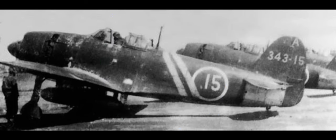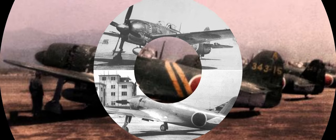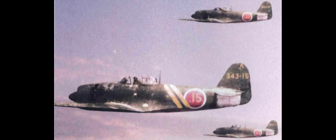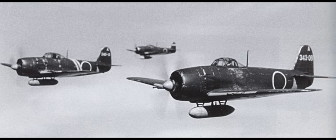One unique feature the Shiden-Kai had that helped make it such a great and agile dogfighter was this special Mercury switch that no other World War II fighter had. How this worked was that the Mercury switch would automatically extend the flaps during turns, which created more lift and allowed tighter turns, as well as lowering the plane's stall speed. This system would be deployed automatically by detecting the amount of G-force and airspeed during a tight loop or steep turn. The great thing about this unique automatic system was that it didn't need pilot assistance, so it helped ease the pilot's workload so the pilot could just focus more on destroying his target.